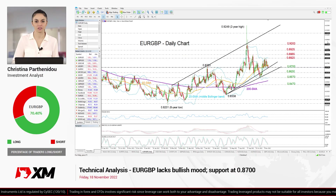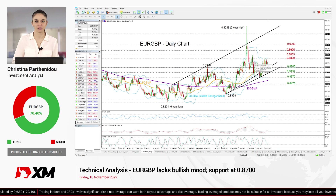Summing up, EURGBP is lacking bullish signals at the moment, though it may revive some buying interest if it manages to stand firm above that trend line and the 0.87 level. That's all for EURGBP today, thank you for watching, and have a great weekend.